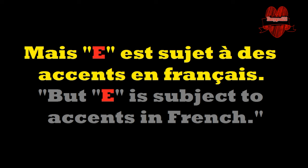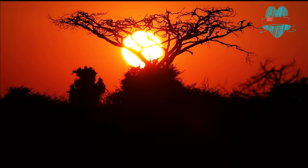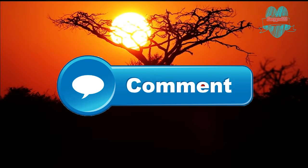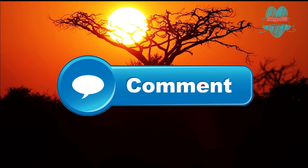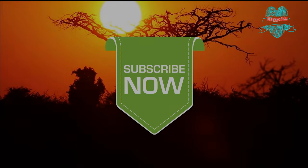Our next video will be regarding how to read E subject to accents in French. Hope you enjoyed this video. Give this video a thumbs up if you like to see more videos like this. And if you did not like it, leave us a comment and tell us why. Hope to see you in the next one. Don't forget to share and subscribe — it's totally free!